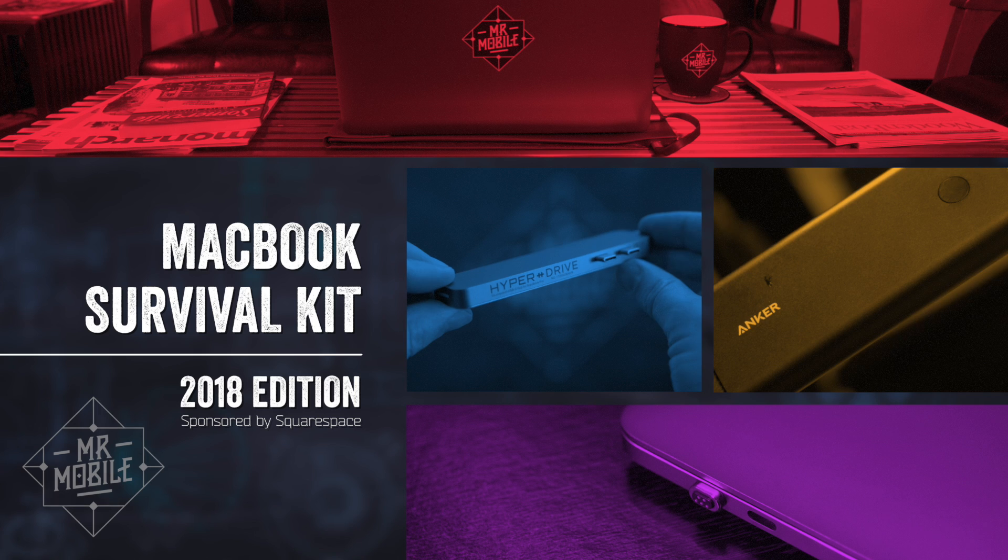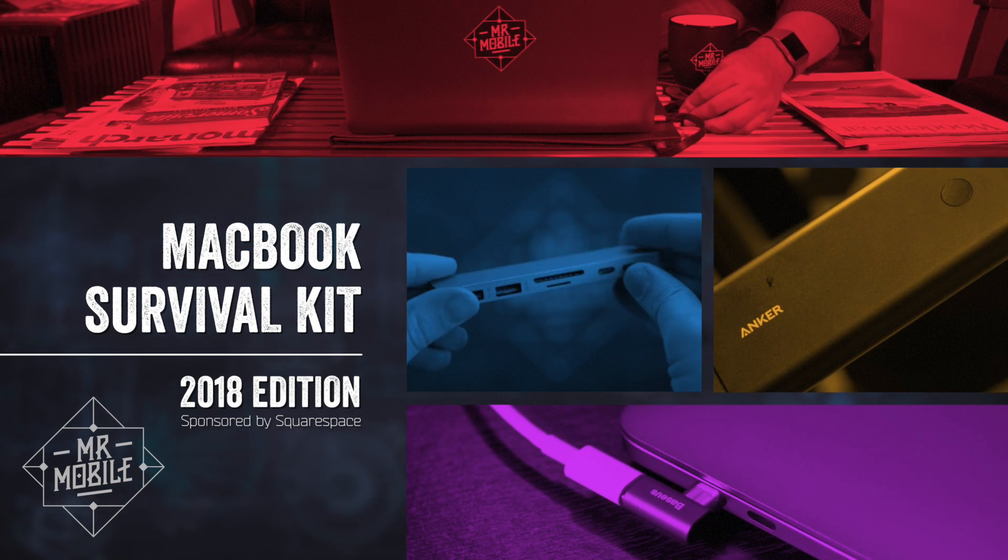I'm Mr. Mobile, and this is your MacBook Survival Kit for 2018, brought to you by Squarespace.